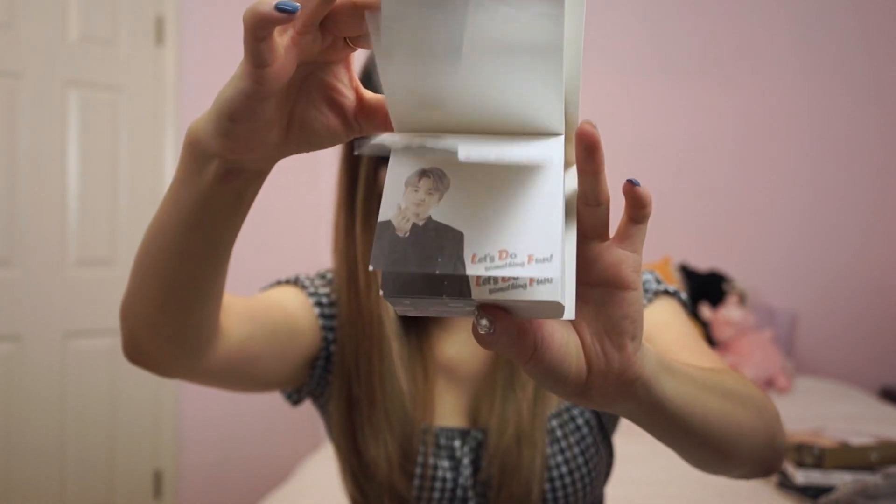The members aren't alternating on the notes — it's like all V, then all Namjoon, then all Jungkook all at a time. I would have liked it if every single page was alternating, because now when I'm using the Namjoon pages, I'm just sad I don't have any more V. Question — when you guys have merch like stationery or stickers, do you guys actually use it, or are you afraid of using it because then you won't have it forever? Maybe I'm just crazy.